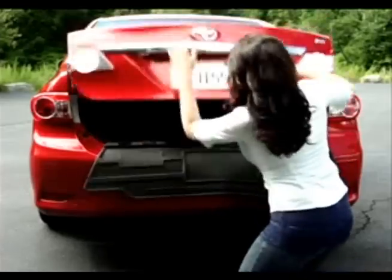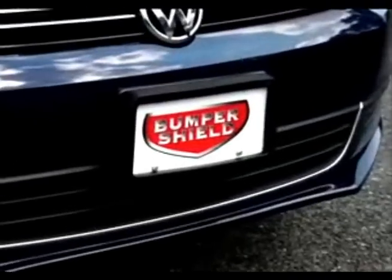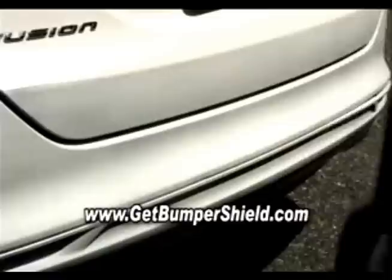Other bumper protectors are bulky, time-consuming, and ruin your car's appearance. But with Bumper Shield's sleek design, it's virtually undetectable.